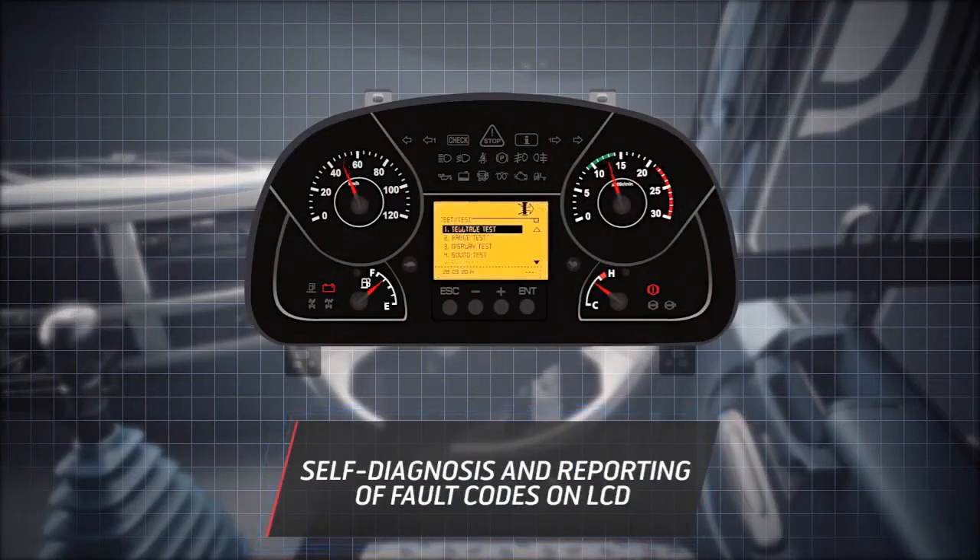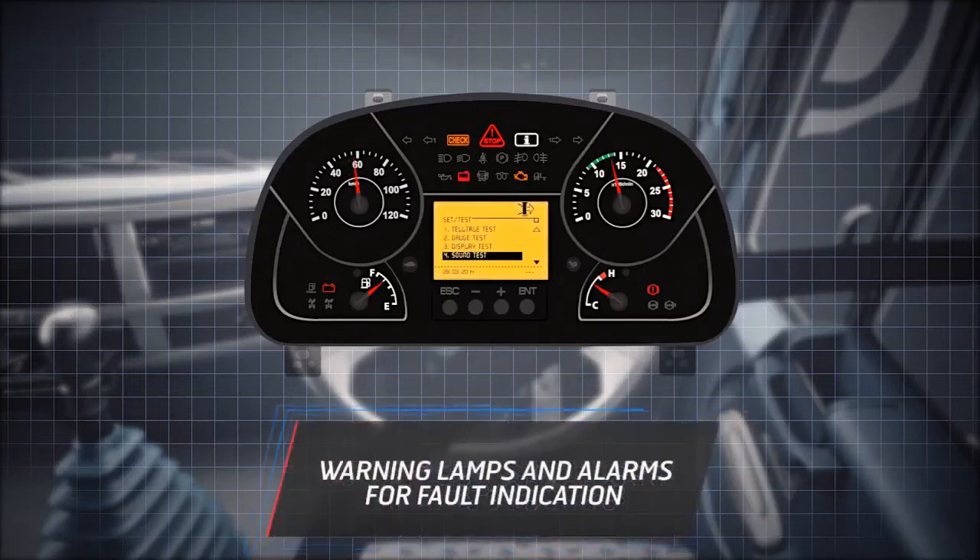self-diagnostics promptly informs the driver through the instrument cluster using error codes, tell-tale warning lamps, and audio alarms.